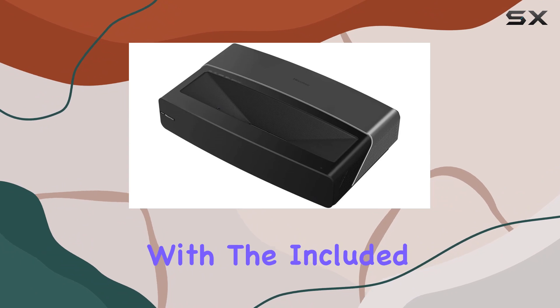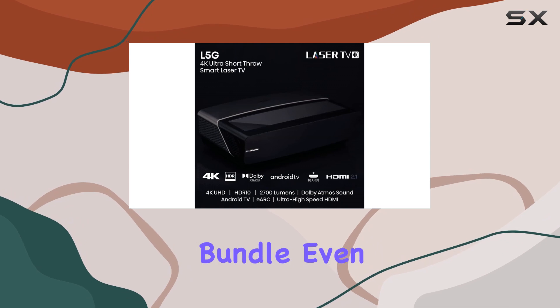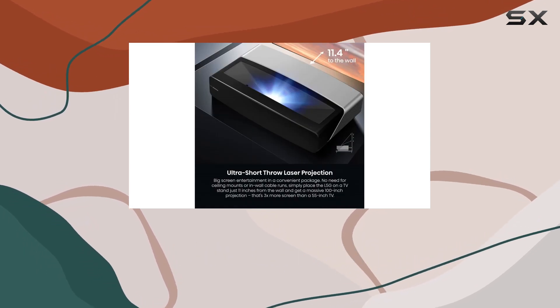Setup is a breeze with the included voice remote, and the quick start guide ensures you're up and running in no time. The bundle even comes with a cleaning kit to keep your giant screen pristine.